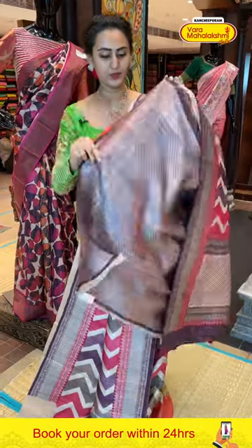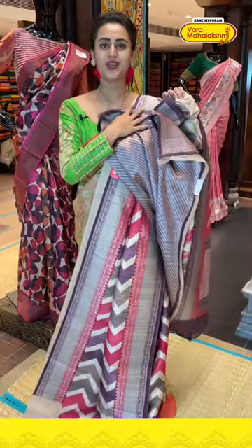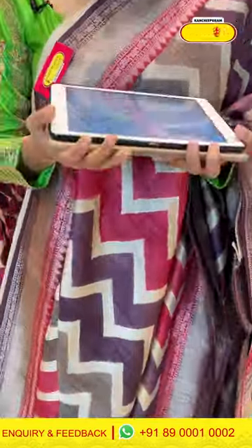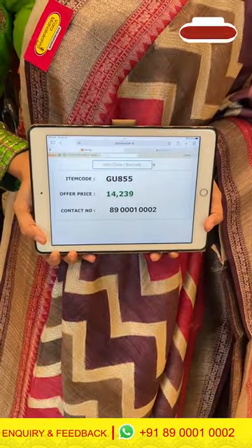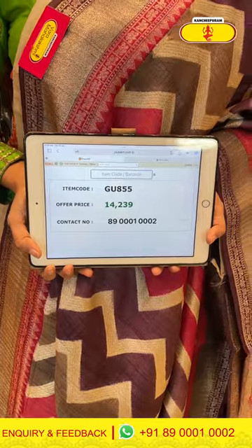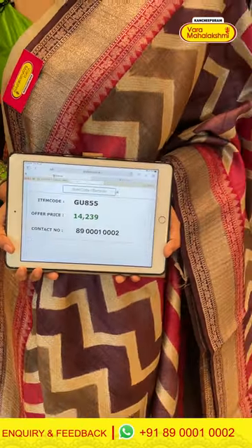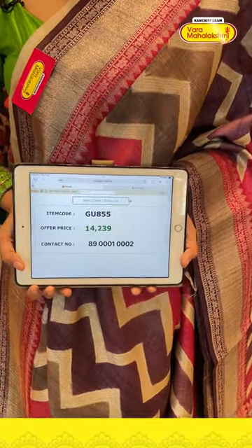The blouse is a nice brocade blouse with a contrast glow. The code of this one is GU855 and it retails for ₹14,239. To buy this, take a screenshot and ping us on 8900100002.